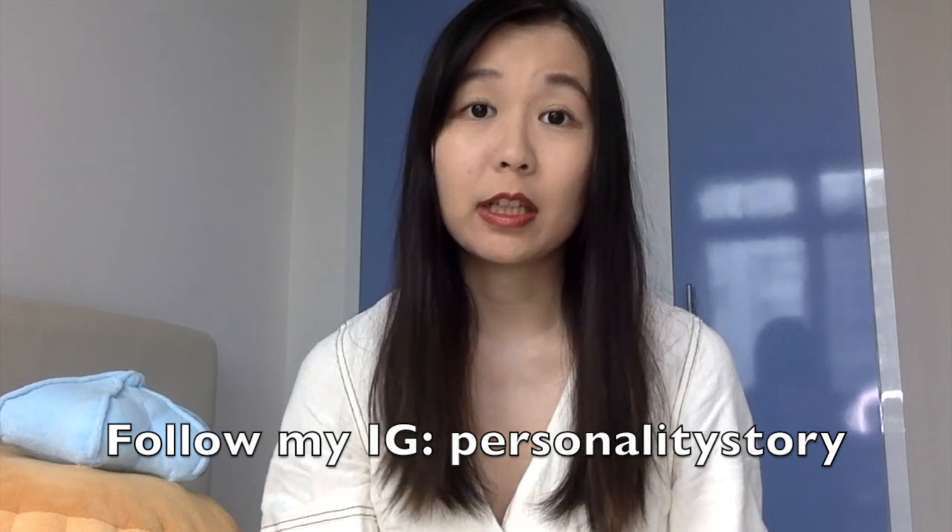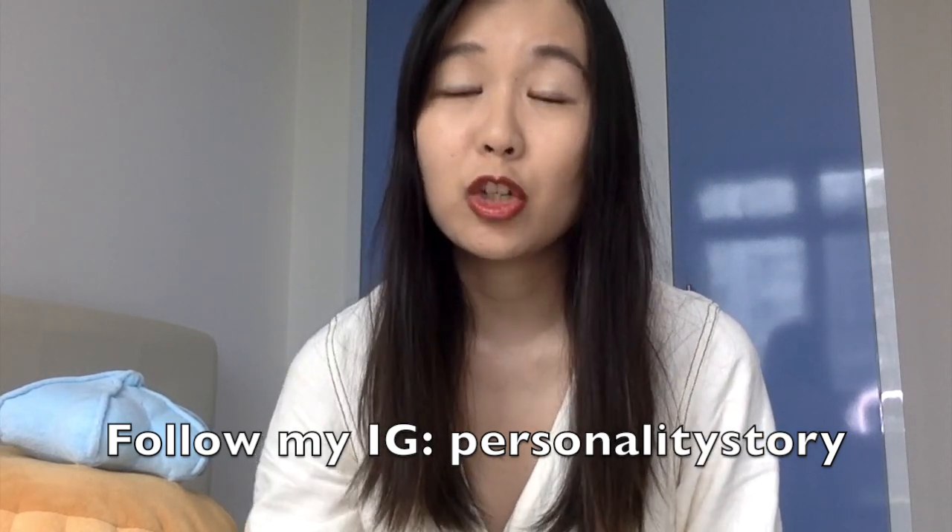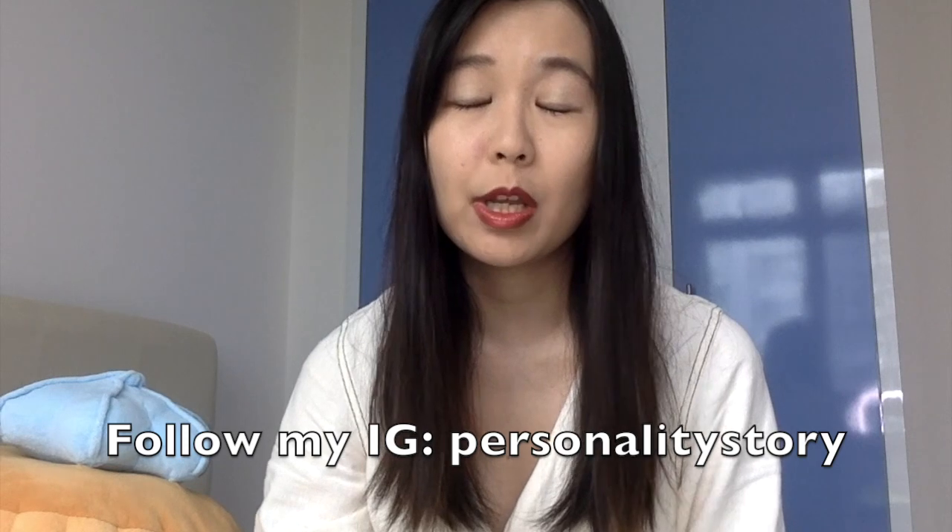Today I'm going to be talking about easy ways to differentiate INFPs from INFJs. I did a poll on my Instagram account at personality story, asking whether people have any challenges differentiating between the INFP and INFJ in real life, and I got about 50/50, so I decided to make this video to hopefully help you differentiate them without much challenge.